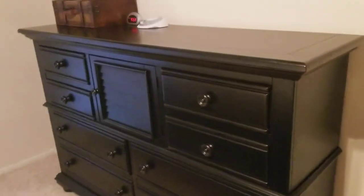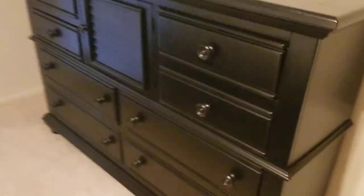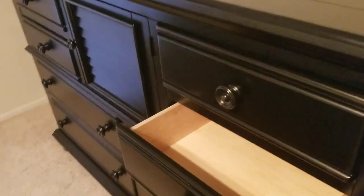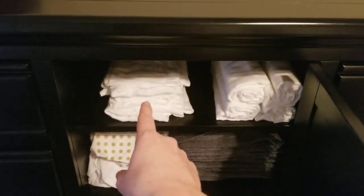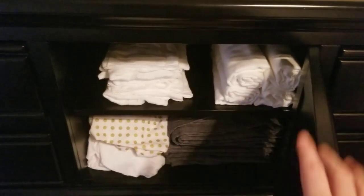Over here I have my dresser. On the left half I keep my personal stuff, and I emptied out the entire right side just to have room for foster care clothes that I'm hopefully able to buy when my placement comes. In this little cubby I chose to keep my swaddle blankets, burp cloths, a blackout curtain, and their extra sheets.